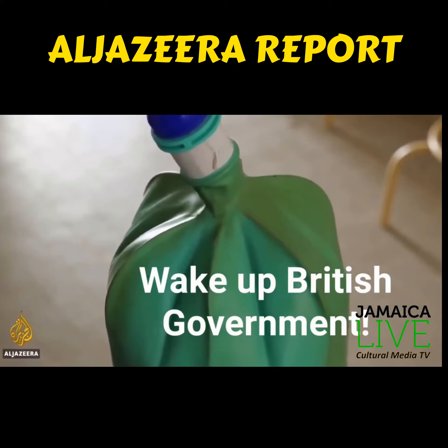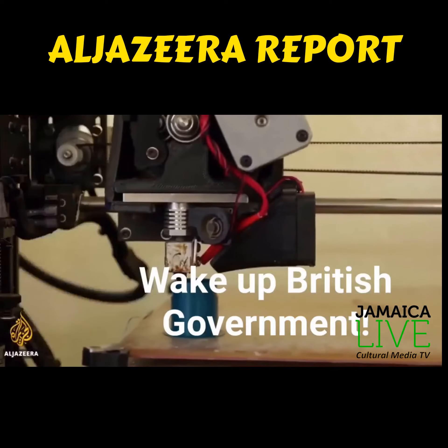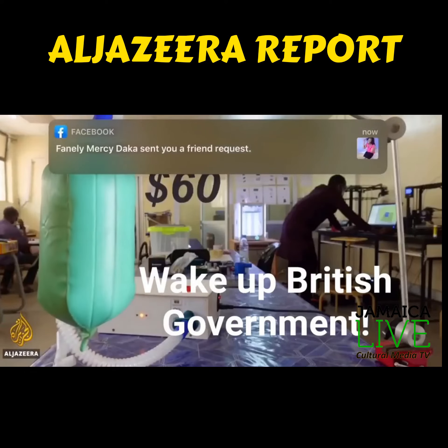With only 50 ventilator machines for 16 million people, Senegalese engineers are using a 3D printing machine to produce more. While imported ventilators cost $16,000, this one is just $60.